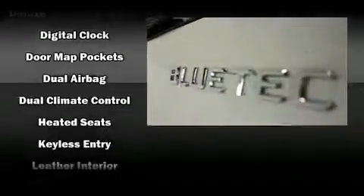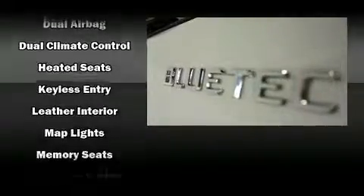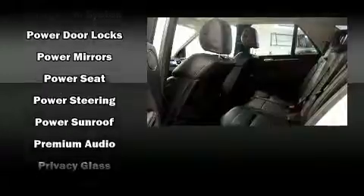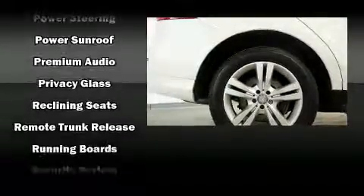Mercedes-Benz also prioritized safety and security by including dual front impact airbags, front and rear side impact airbags, traction control, brake assist, anti-whiplash front head restraint, ignition disabling, and four-wheel disc brakes with ABS.